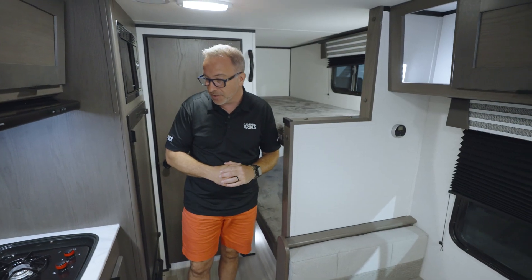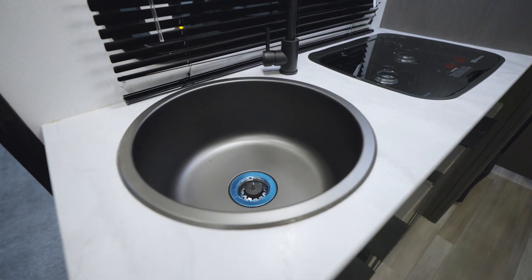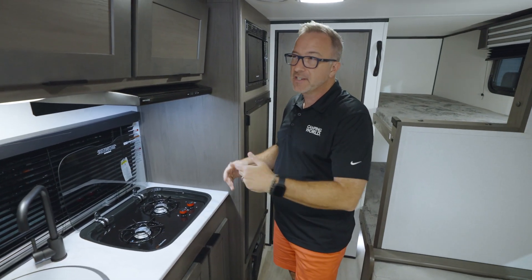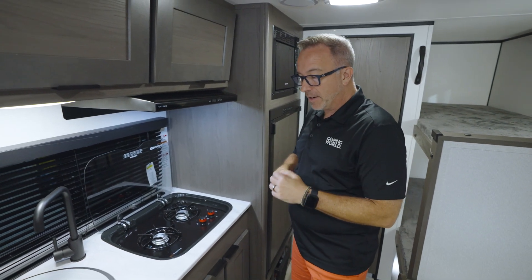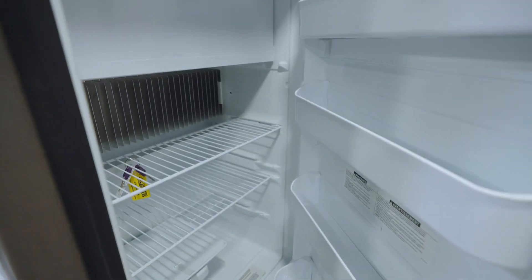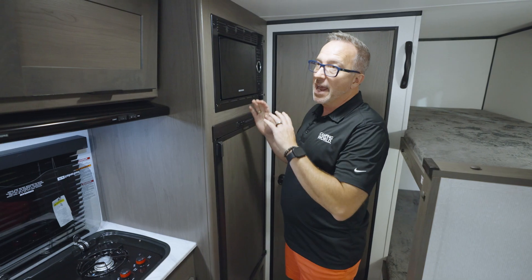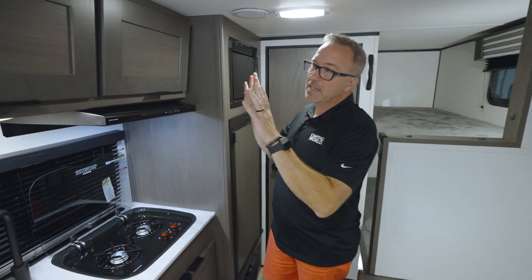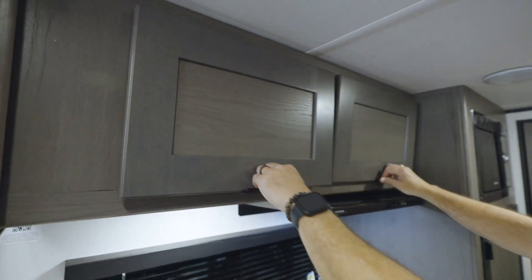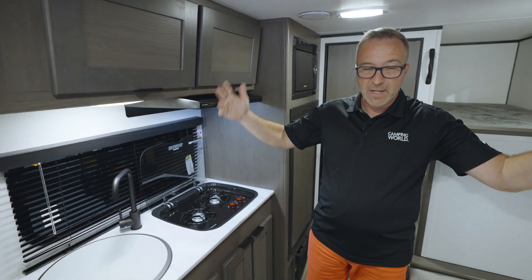Coming into the camp-side kitchen, you'll find a Suburban two-burner cooktop with a glass cover, a pressed surface countertop with a stainless steel bowl sink and high-rise faucet, plus an extra-large window to check on the kids or what's going on in the campground. You have a three cubic foot Dometic fridge-freezer combo that is gas-electric with the automatic switch, a microwave right above it, and the cabinets are shaker style with decorative modern pulls.